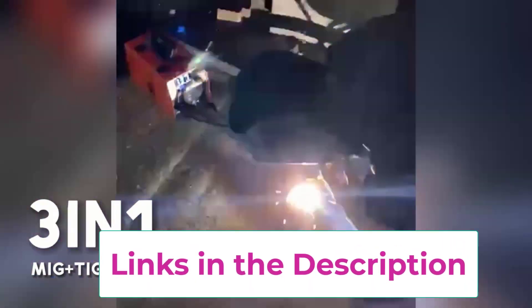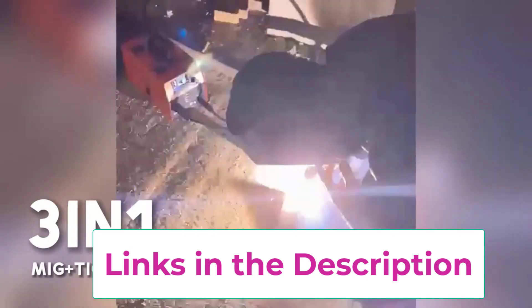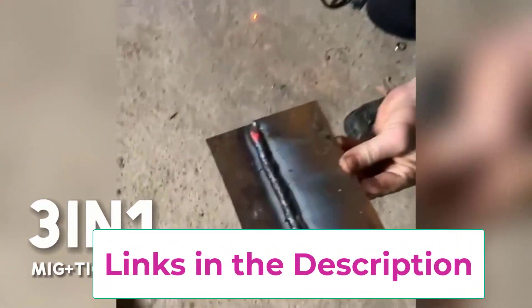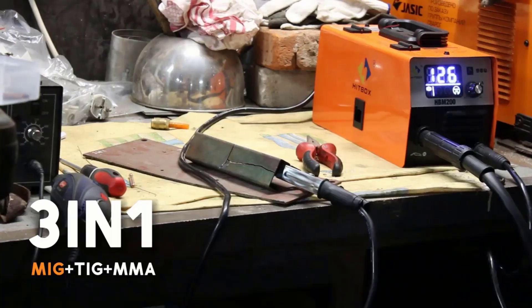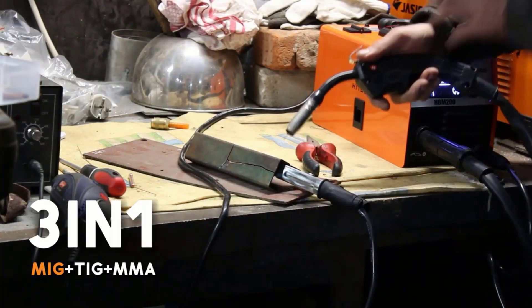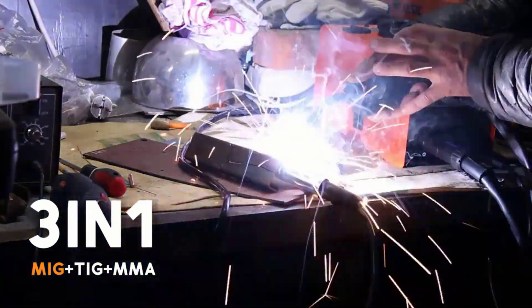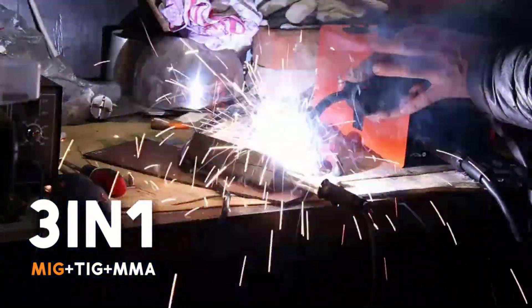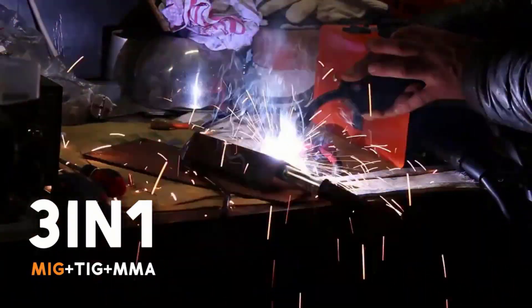Fourth, portability. Lightweight and compact, it's easy to move around your workshop or take to a job site. Fifth, safety and reliability. With stable output and a durable build, your welding projects stay consistent and accidents are minimized. In short, the Hitbox HBM200 is versatile, easy to use, and practical — a welding companion that makes even complex projects feel doable.